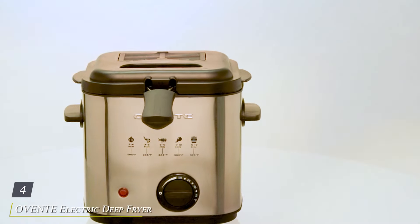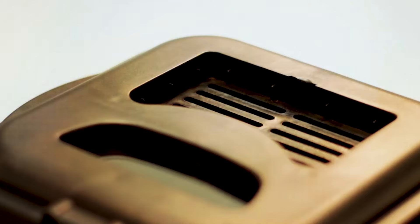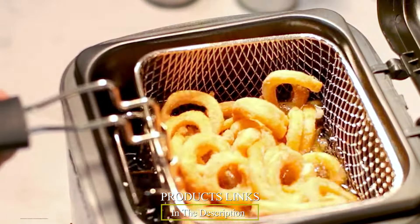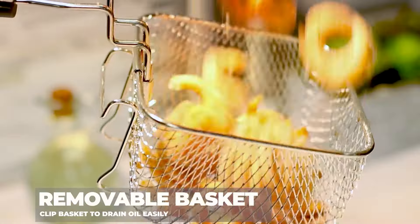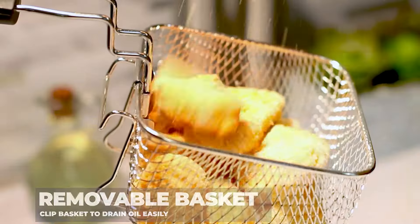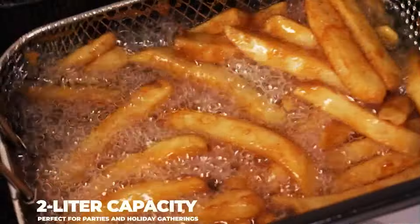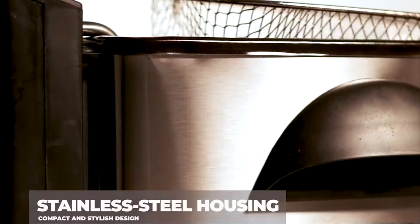Number 4: OVNT Electric Deep Fryer with a 2L capacity, the perfect solution for achieving crispy, golden fried foods right at home. This deep fryer features a sleek and compact design, making it an attractive and space-saving addition to any kitchen. The OVNT Deep Fryer is equipped with a powerful 800W heating element that ensures quick and efficient frying, delivering consistently delicious results.